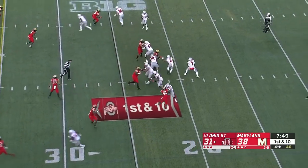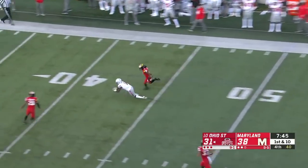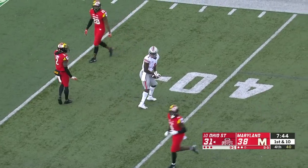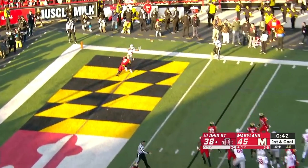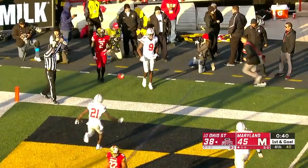First down to the Ohio State 25 after the touchback. Fake! Haskins unloads — and a diving play! Dixon on the catch in Maryland territory! Dobbins in the backfield with Haskins. Haskins to throw, gets rid of it quick — and it's caught! Touchdown, Benjamin Victor!